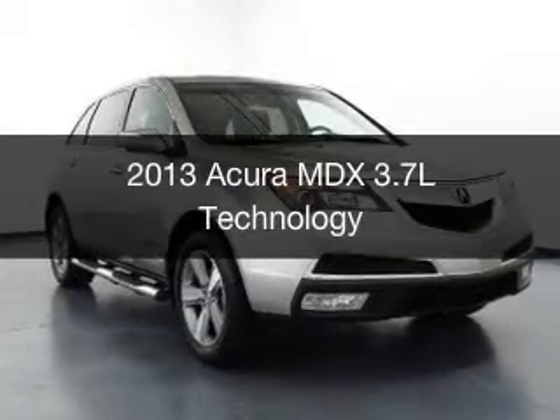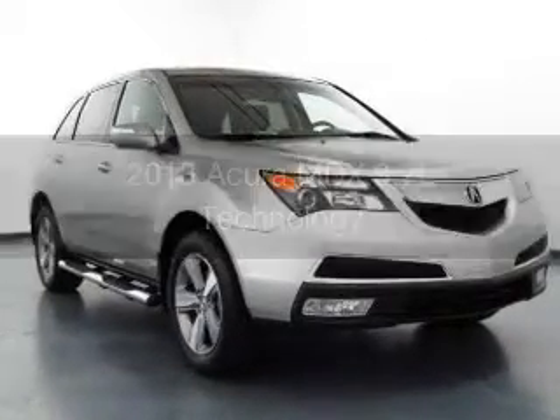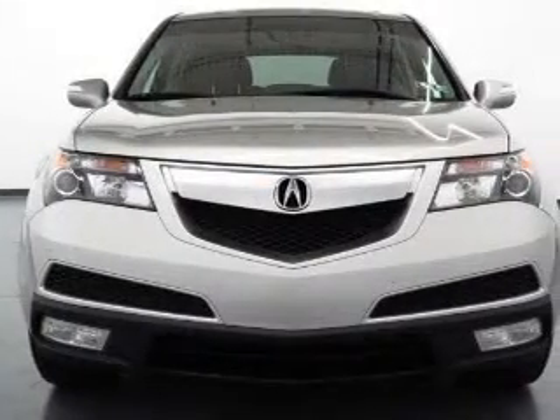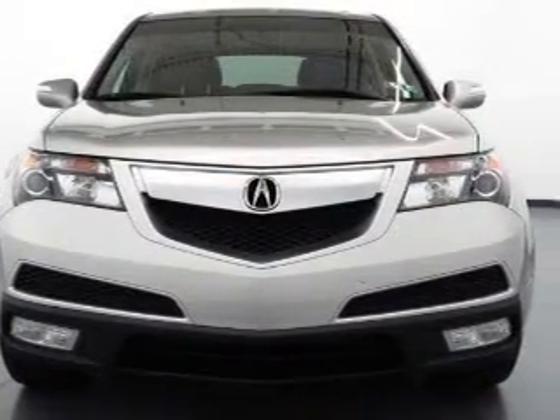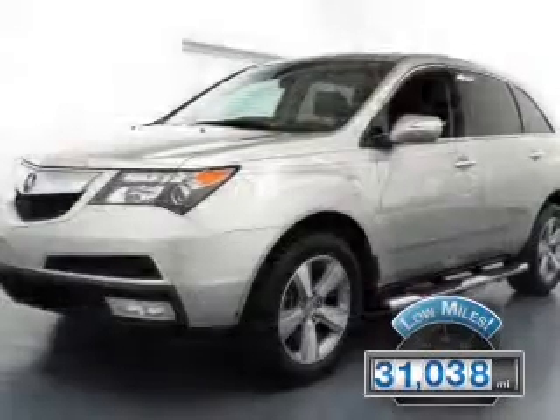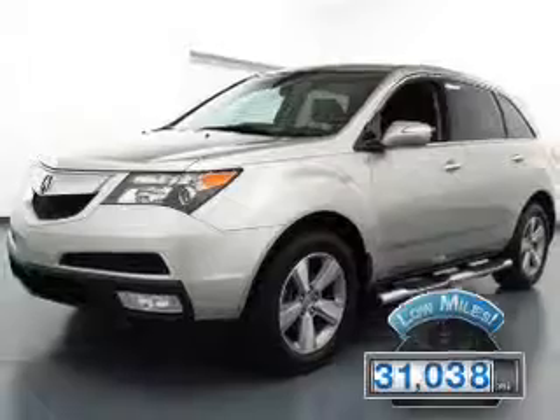This is a used 2013 Acura MDX, powered by all-wheel drive, a 3.7 liter, 6-cylinder engine, and a 6-speed automatic transmission. With fewer than 35,000 miles, this vehicle has a long road ahead.